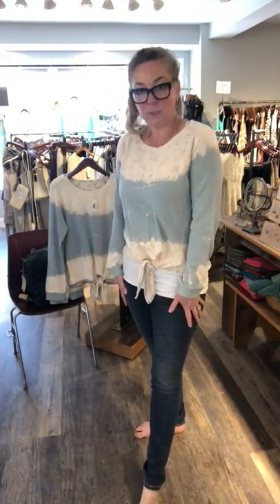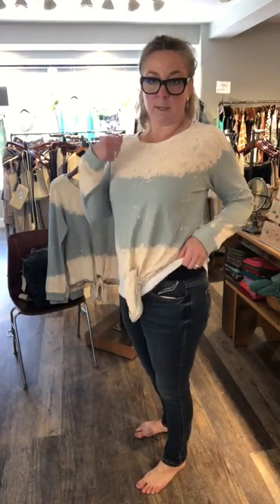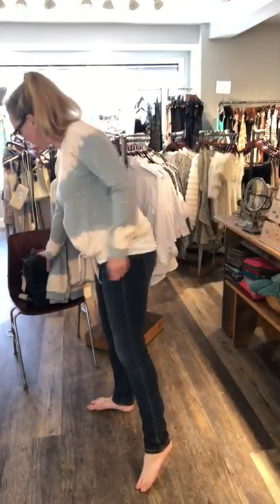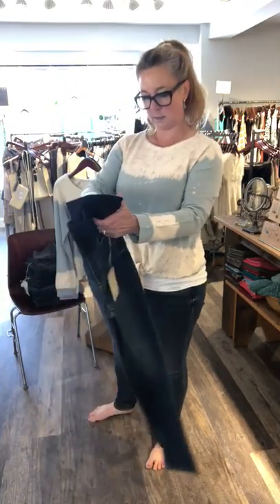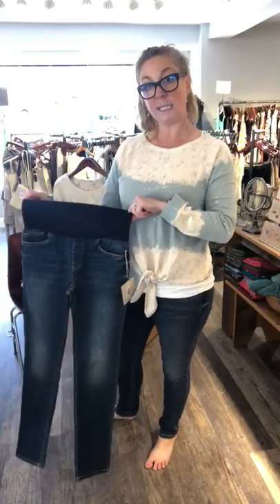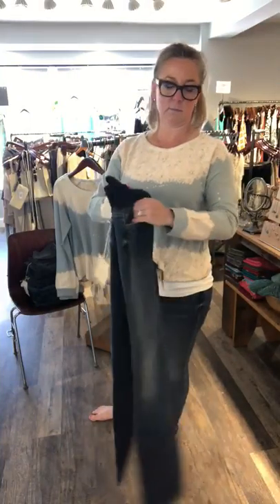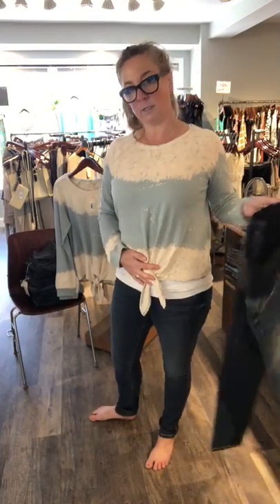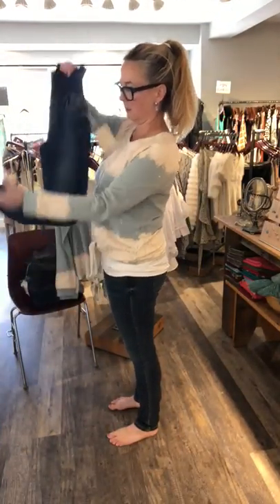I'm wearing it with our stretchy Amrina jeans. These are with the panel, so you just pull them up — there's no buttons, no zipper, you just pull them right up. I'm wearing the dark wash; these are called indigo. Love them. They have pockets and they're like regular jeans, stretchy.